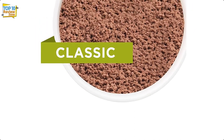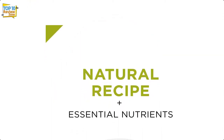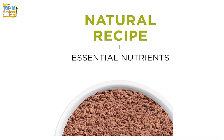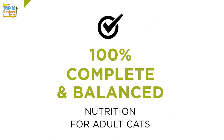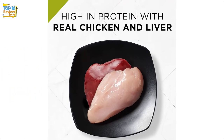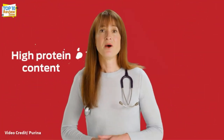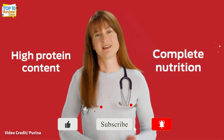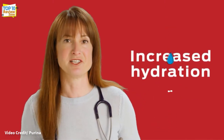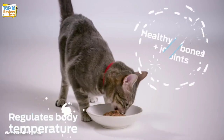There is Purina Pro Plan True Nature Natural Grain-Free Formula. Grain and gluten-free, without any added artificial flavors, colors, or preservatives, this recipe contains high-quality protein from real chicken and liver as the top ingredient, which helps to improve the optimal condition of the body.